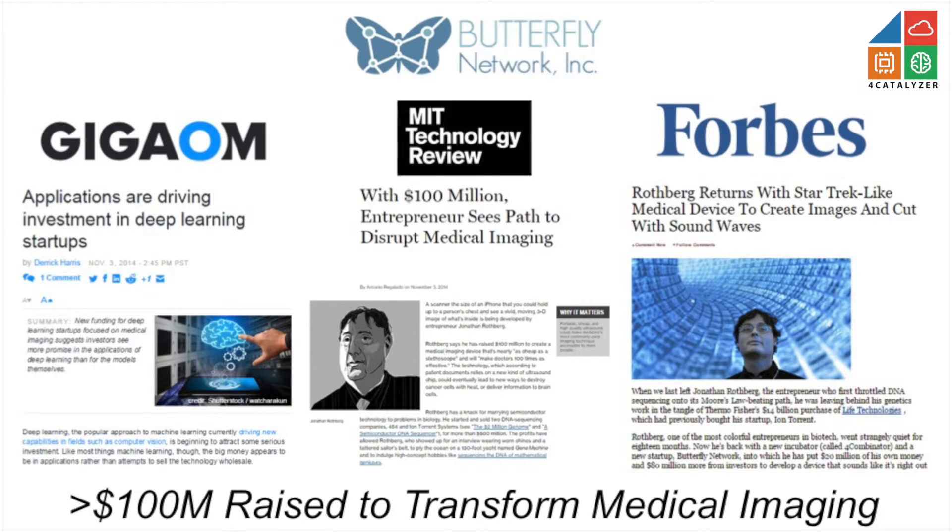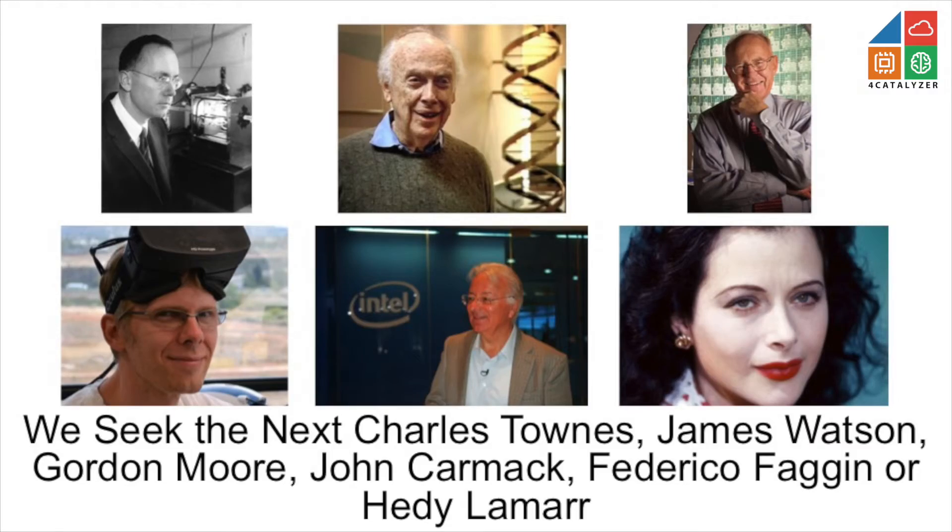4 Combinator is different from other incubators — we don't put $50,000 into a hundred ideas. We commit the first $10 to $20 million for any idea we're going to work on. We really do take the maxim from Yoda: it's not about trying, it's about doing. We put in the first $10 to $20 million, show that it works and that we really can do this thing that other people thought was impossible, and then we find like-minded people so we can commercialize it.